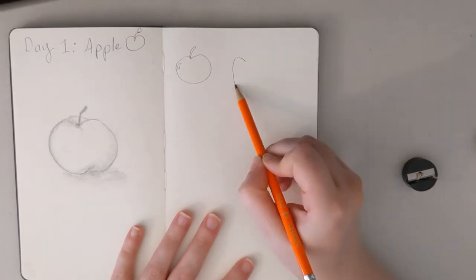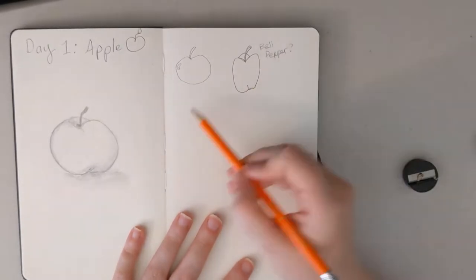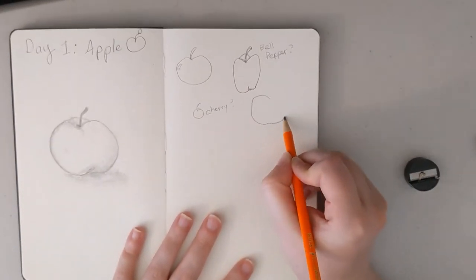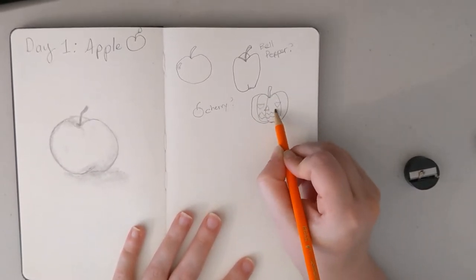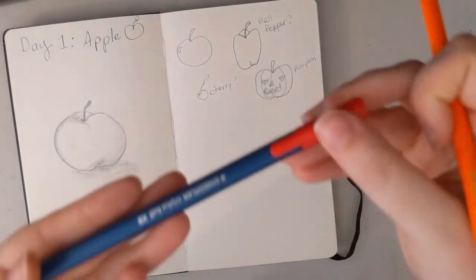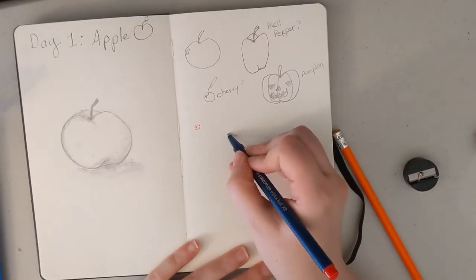But I couldn't stop there — I had to keep going. So I started drawing other things and realized that one kind of looked like a bell pepper and another kind of looks like a cherry. I was like, what else looks like an apple? How about a pumpkin? So here's my little jack-o-lantern. From there, I decided I wanted to put a little color on the page, so I got out some colored pens and started drawing.